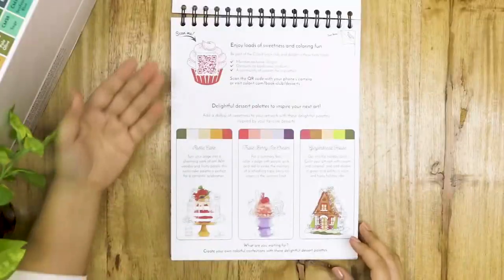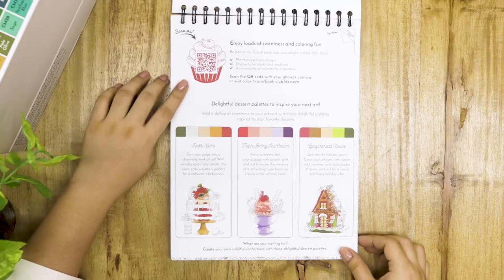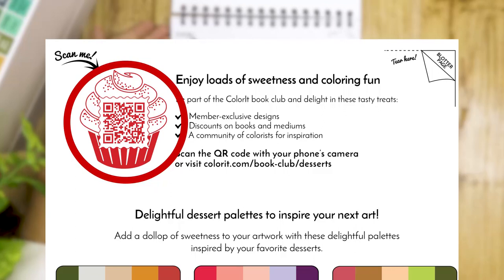Some of you may not be familiar with Colorit, but with any Colorit coloring book, you get a blotter page that you can tear out and use to protect your drawings. There's also a special QR code here that you can scan to get access to freebies and discounts.